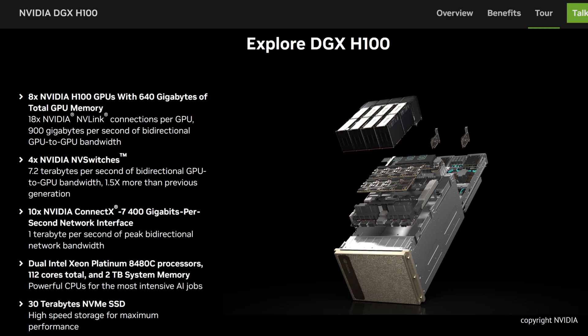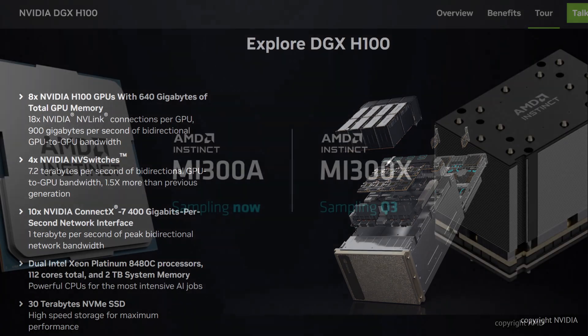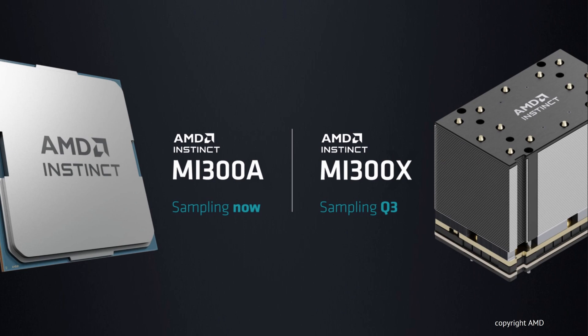You thought the DGX100 is here at the top of the line — not anymore. Yesterday, AMD presented something very interesting. What they did is they simply took more or less an MI300A chip and presented an MI300X.